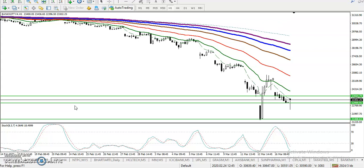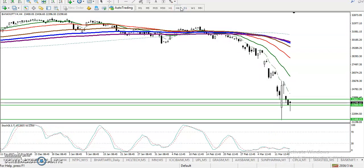Before we enter this market in any direction, we have to find out which direction we're going to trade today. So before entering, we must find some support and resistance levels. In the H1 chart, it is very difficult to find support or resistance clearly.